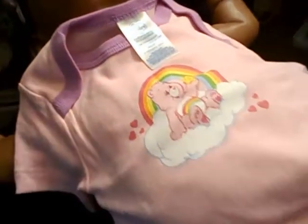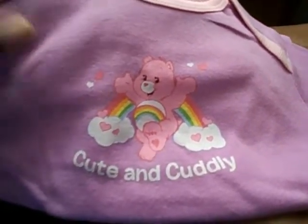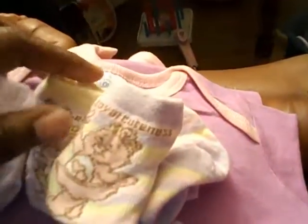She has this little care bear onesie that came in a three-pack – she's going to be wearing that – and she's going to wear this cute and cuddly little purple and light pink gown. She also has two pairs of socks. One pair says 'princess' on it, and the other pair is pink, yellow, and purple – that one says 'royal cuteness.'